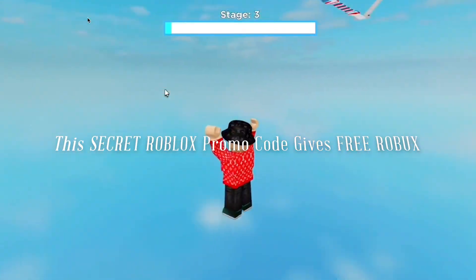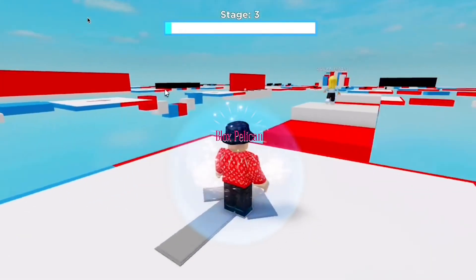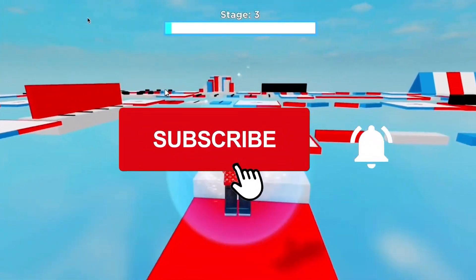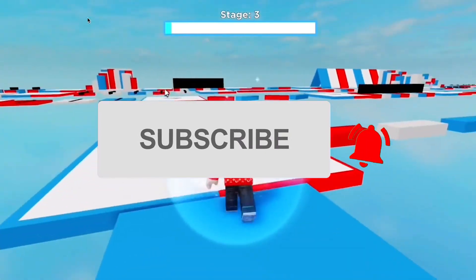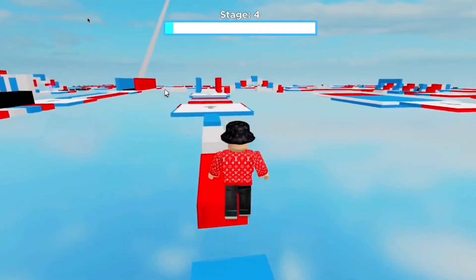This secret Roblox Promo Code gives free Robux? Roblox April 2022. Hello and welcome back to Vlogs Pelican. Before we start, I would like you to hit that red subscribe button so that you never miss out on any of our videos. In today's video, I will be showing you this secret Roblox promo code that can give you free Robux in 2022.